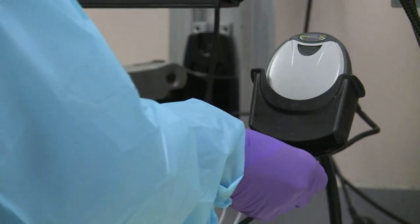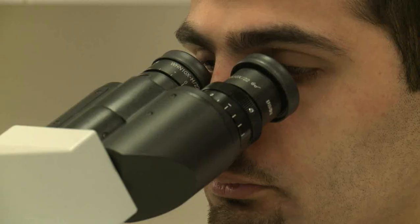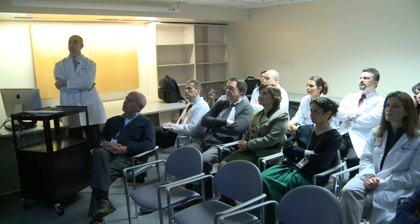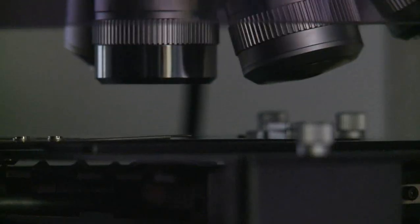These newer technologies, while seemingly expensive in their own right, really allow us — by being very precise in giving the right therapy to the right patient — to lower costs. To summarize, as I like to tell my residents: they've chosen well. Pathology is the most exciting discipline of the 21st century.